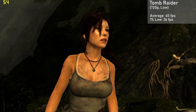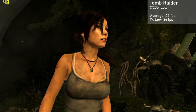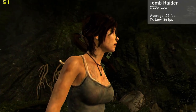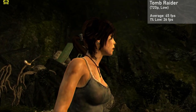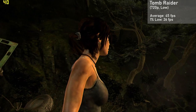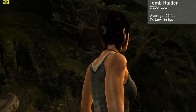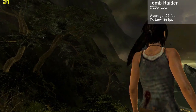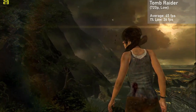Our first game up is Tomb Raider. I used the built-in benchmark with a 720p resolution and the low settings. We got averages of 45 FPS, with 1% lows down to 26. It looked a bit worse than the 7th generation console ports of the game, while running slightly better. I was pretty impressed by the results here, and overall this game was a good showing of what this card can do thanks to its pixel shading capability.